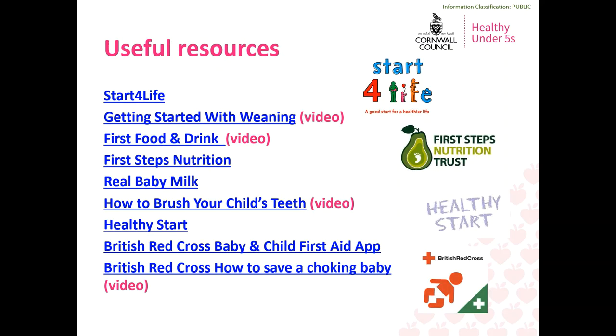Linked here are some of the most useful resources to have a look at when introducing solid food to your baby. Start for Life from Change for Life is a great source of information on feeding your little one, including recipe ideas, tips on preparing food, and videos showing how to introduce solid food. First Steps Nutrition is a comprehensive resource with information on all things nutrition from pregnancy through to the early years. Real Baby Milk is a brilliant guide to all things breastfeeding but also covers other aspects of infant care and feeding. How to Brush Your Child's Teeth is a really informative NHS video. The Healthy Start website provides all information about the scheme, eligibility criteria, an online application form, local retailers where you can exchange vouchers, and which pharmacies you can get vitamins from.